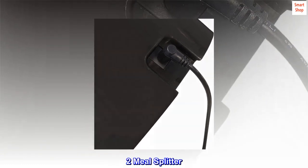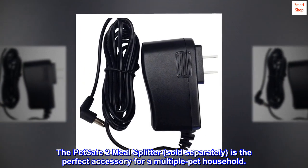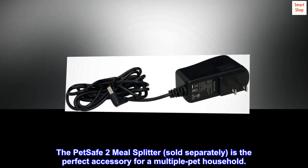Two-Meal Splitter. The PetSafe 2 Meal Splitter, sold separately, is the perfect accessory for a multiple-pet household.